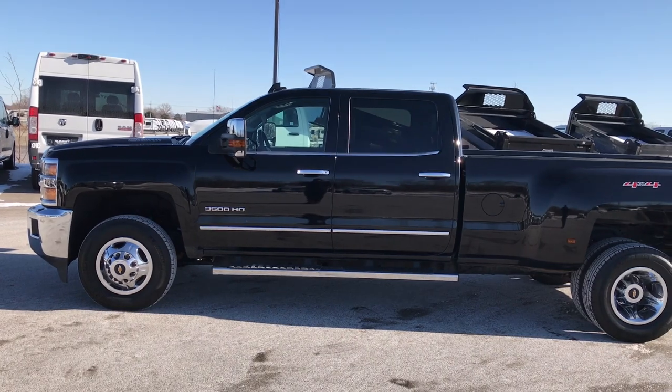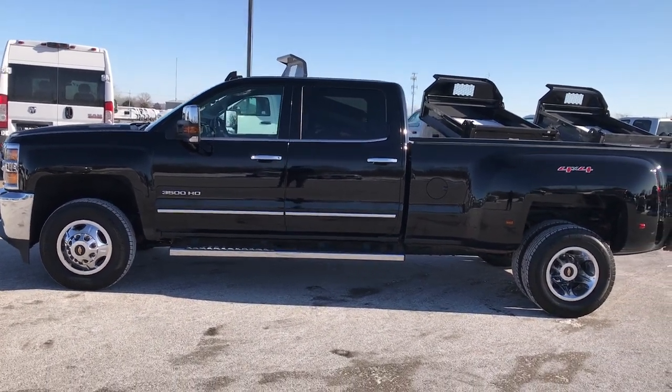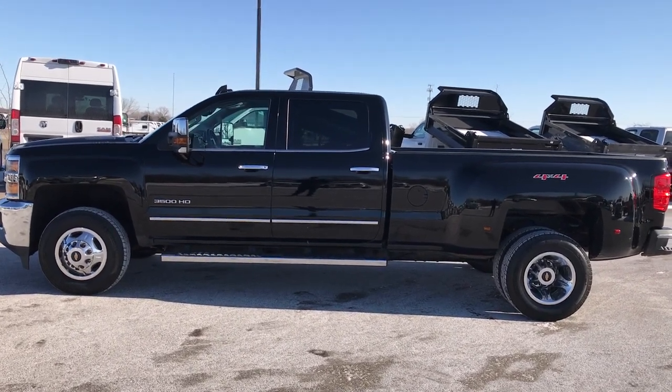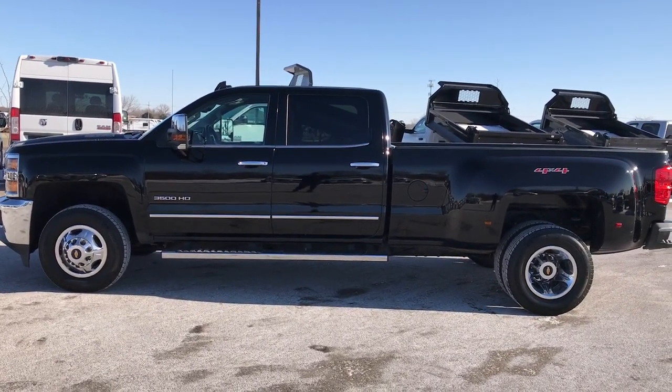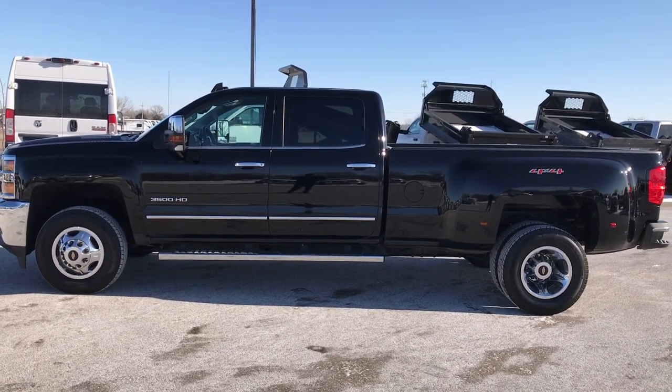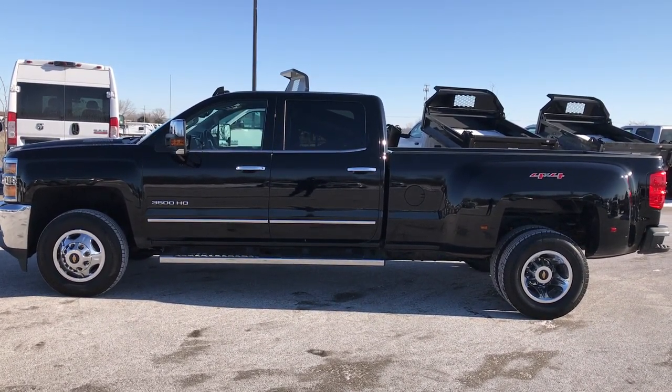To see more pictures of this truck or one of our other 400 new and used cars, trucks, SUVs, minivans, Wranglers, half-tons, three-quarter tons, one-tons, duallys, dump trucks — you name it, we got it — go to our website at www.summitauto.com for full pictures and descriptions of every single vehicle on our lot.